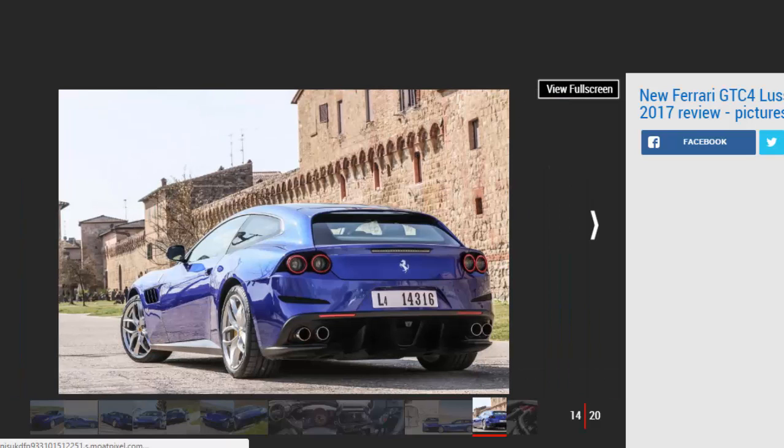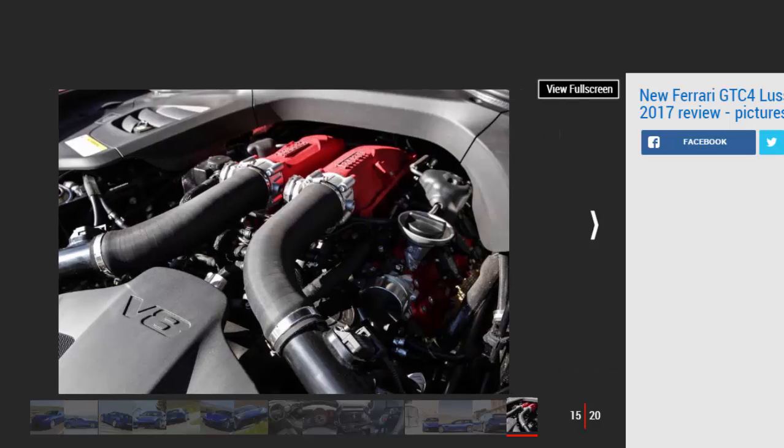However, where that sharp setup works well in the corners, the GTC4 Lusso T appears fidgety on the straight and narrow, especially along some of Italy's most broken roads. Around town, though, this new Lusso T belies its size and never feels as large as its bulky dimensions would suggest. It's easy to see past the long sweeping bonnet, while the well-proportioned door mirrors allow you to squeeze through surprisingly tight gaps.